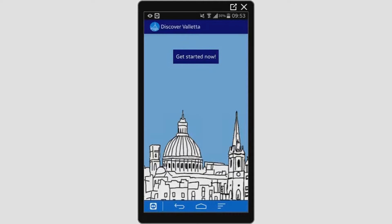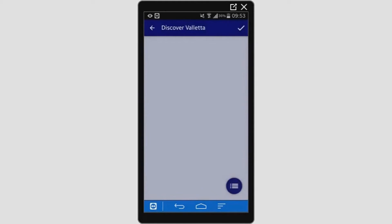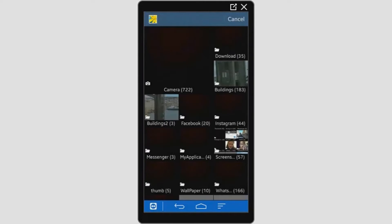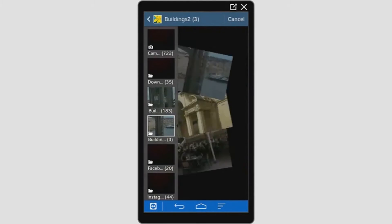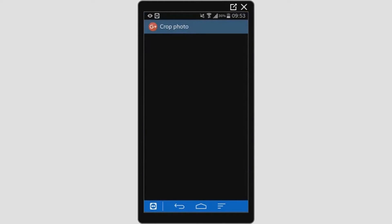Discover Valletta is an application that is able to recognize buildings by using image processing techniques. First, the user selects the photo to be processed, either by taking a picture using the camera or selecting an existing one from the gallery.